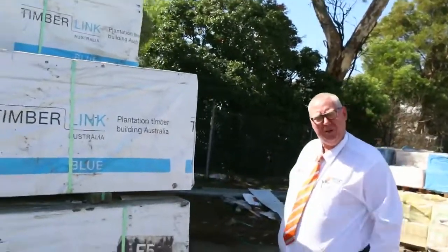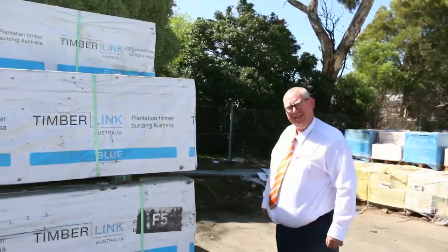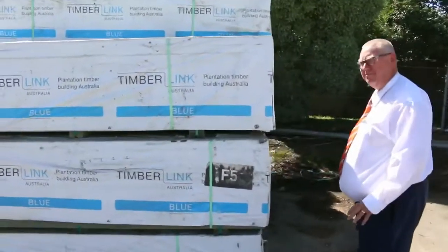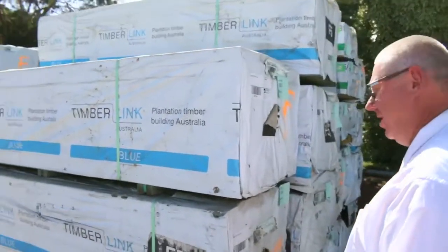G'day, Michael from Fowls here once again for the Tuesday afternoon preview for this week's auction — Wednesday the 29th of March 2017 at 10am. We've had massive deliveries in this week, let's go for a walk and just see what we've got.